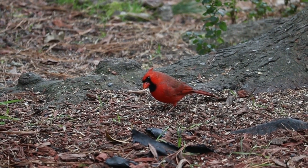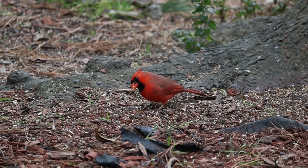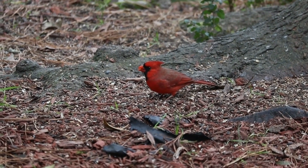First, one of the most important things you need is a field guide. It doesn't have to be that big of a field guide, but it is essential because you need to be able to identify birds.